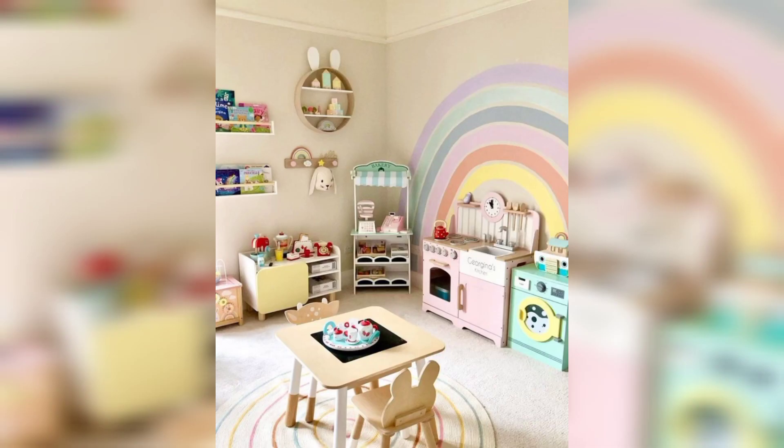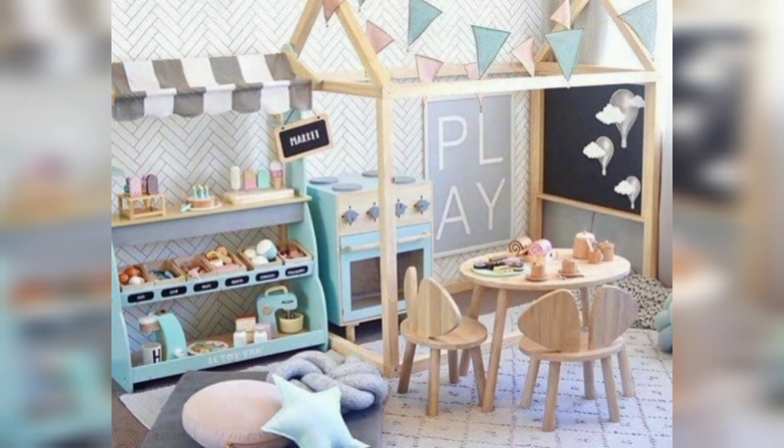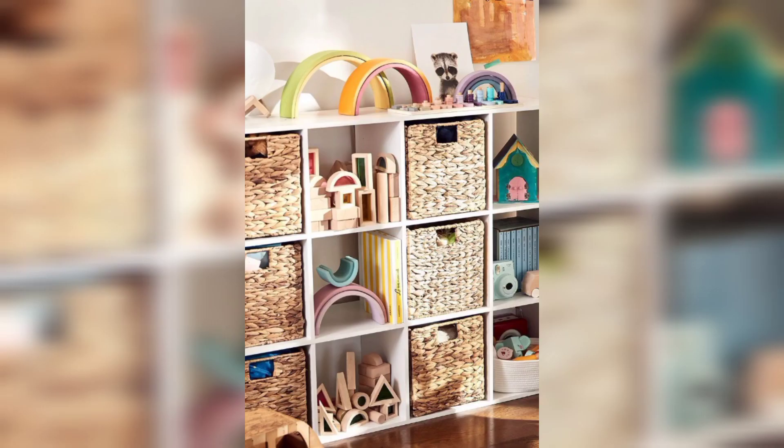Number three: storage solutions. Incorporate plenty of storage options to keep the playroom organized. Use bins, shelves, and cabinets to store toys, books, and art supplies. It's a great way to teach kids about tidying up. Number four: creative art corner.